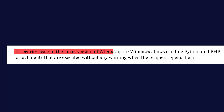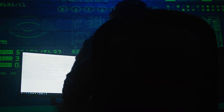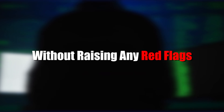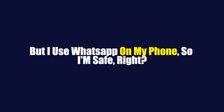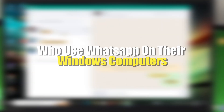On July 27, 2024, security researchers stumbled upon a startling revelation: the latest version of WhatsApp for Windows had a critical security flaw that could allow attackers to execute malicious code on a victim's computer without raising any red flags. You might be thinking you use WhatsApp on your phone so you're safe — well, not exactly. This vulnerability affects millions of users who use WhatsApp on their Windows computers.